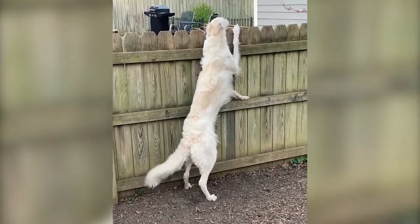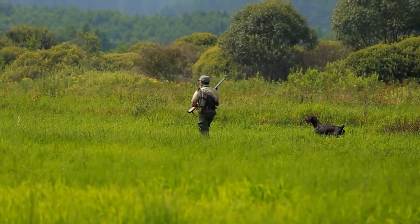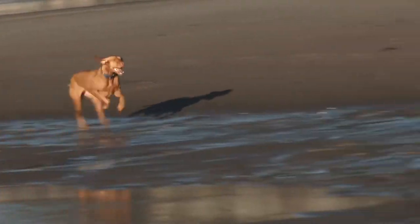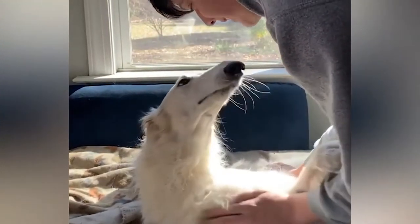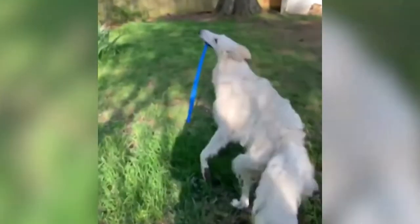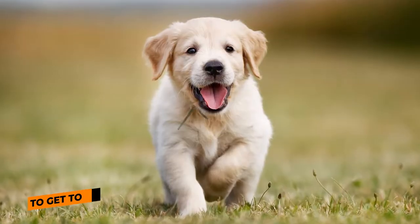Fun facts about Borzois: they originally came from Russia in the 17th century. Russian aristocrats used to love organizing hunting parties, and Borzois became their favorite hunting dogs because of their speed. Looking at Eris, we can imagine her being able to keep up with a horse. As adults, Borzois reach up to about 26 to 30 inches at the shoulder and weigh around 100 pounds.